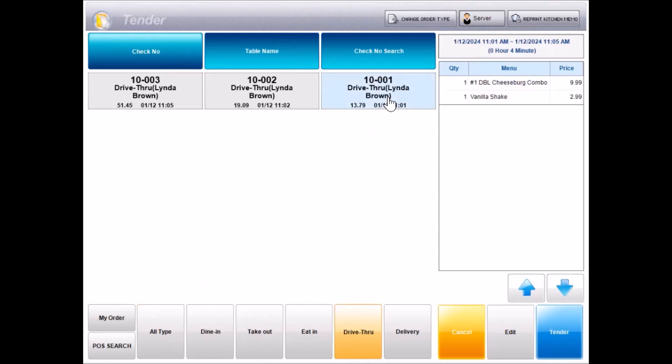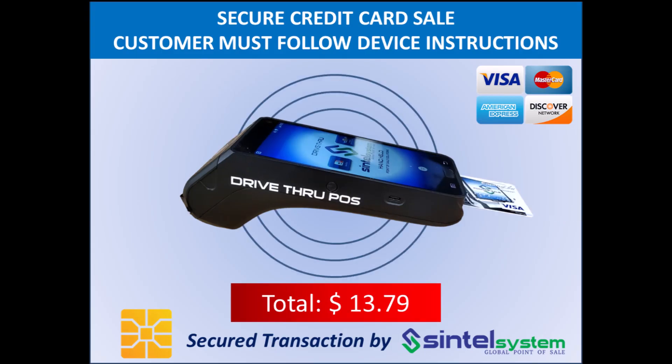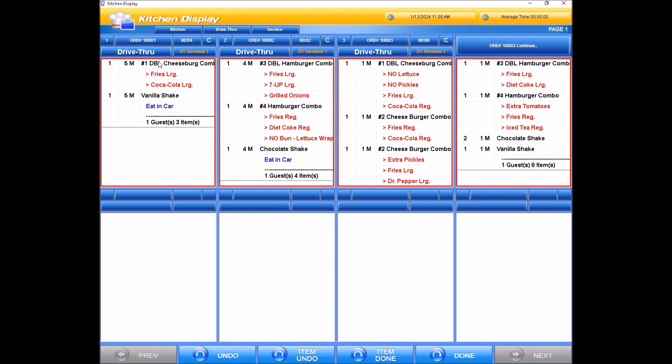Hi, your total is $13.79. Hello. Here you go. Have a nice day. You too. Thank you.